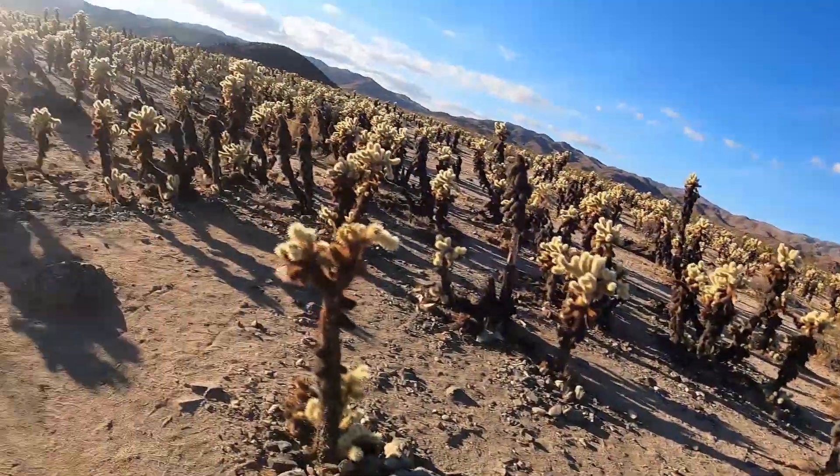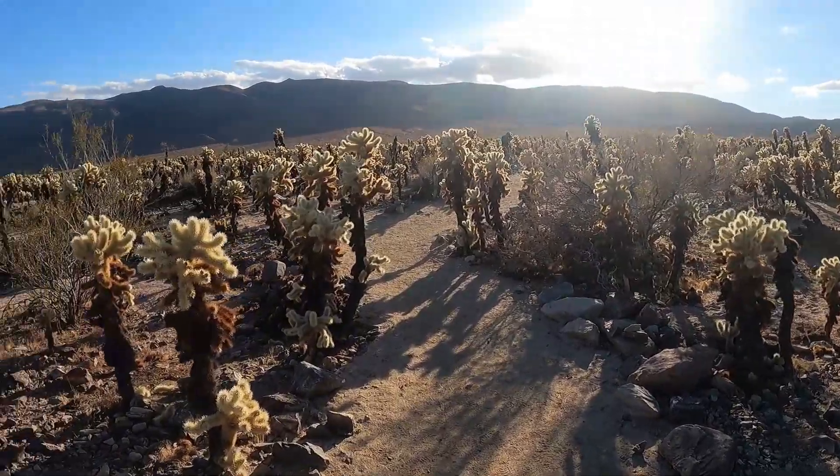Just another quick pit stop here. This is the Cholla Cactus Garden. These things are pretty freaking cool and there have to be thousands, if not more. It's so bright and sunny out here and the atmosphere is just super cool. Take a look at these things — epic.